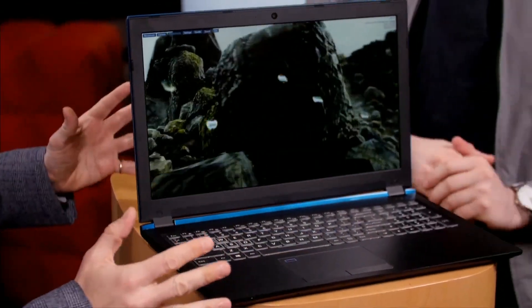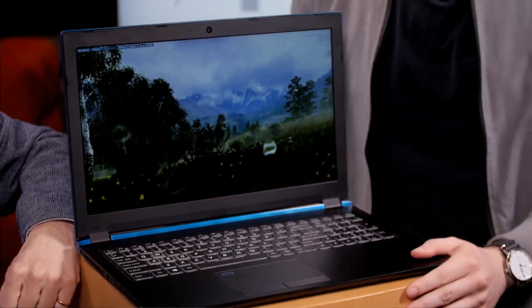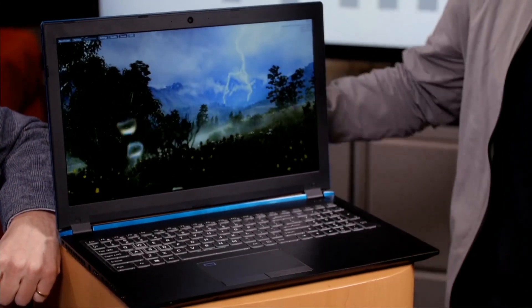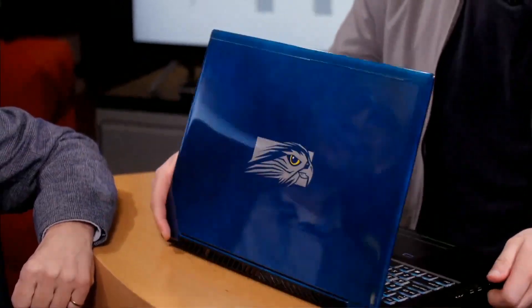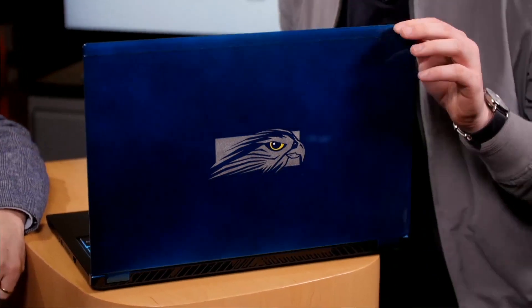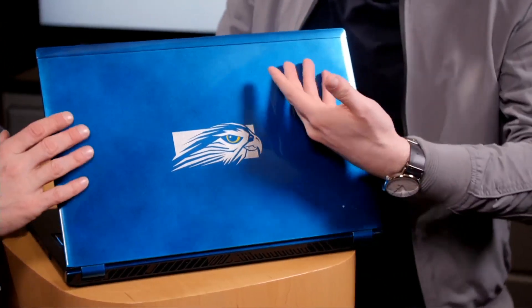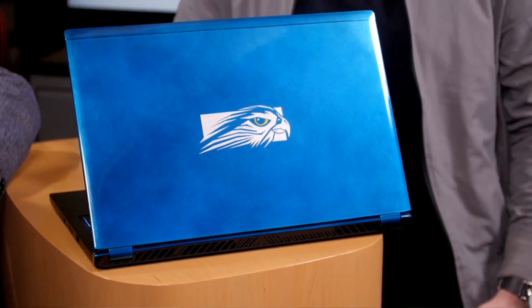It is the Falcon Northwest TLX, which is a gaming laptop — it's going to play games. This is Falcon Northwest, a boutique PC manufacturer, makers of nice desktops and laptops. Custom automotive paint jobs are one of their calling cards, and that's something the Falcon Northwest TLX has in common with the Acura TLX — a nice automotive paint.